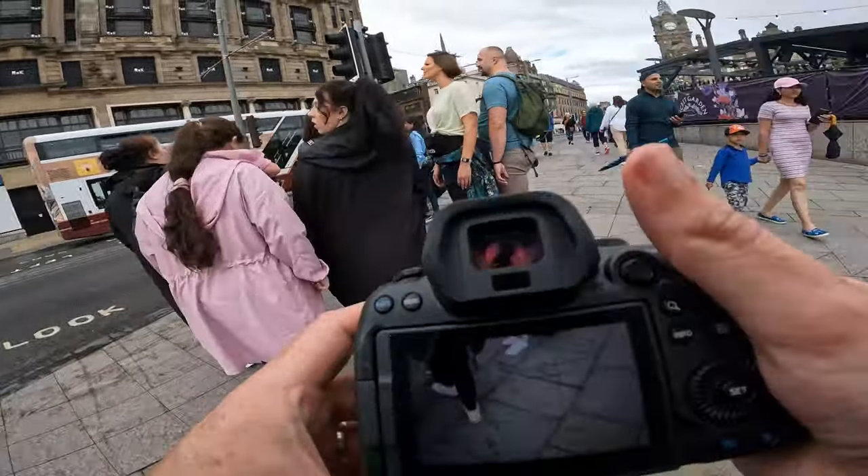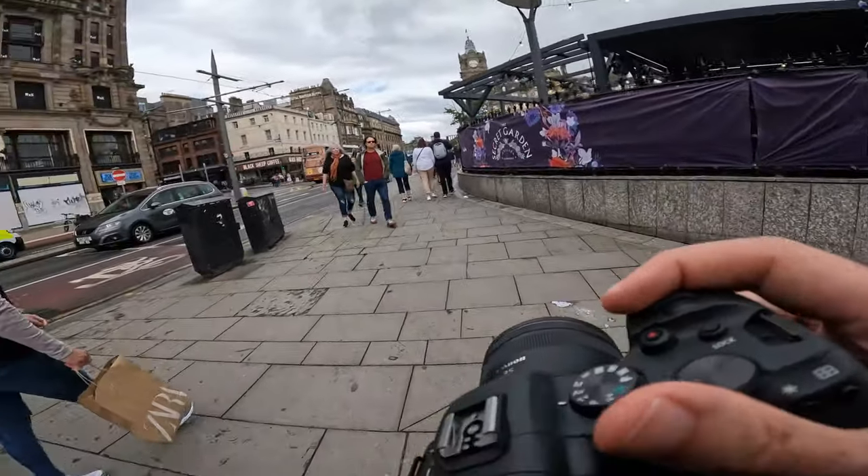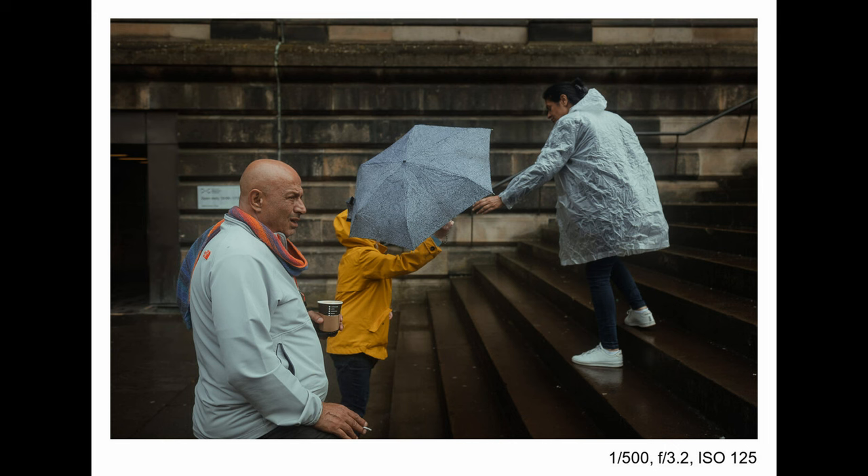I got a few other photos when I wasn't recording that I wanted to show. At the Edinburgh Museum, I got this shot — if it looks a bit odd, it's because it's a quadruple double exposure, so you'll see the same people several times moving through the photo. It wasn't that busy, but I really wanted to emphasize that it was. Then just before I got the GoPro on, as rain was starting, I got this shot outside.